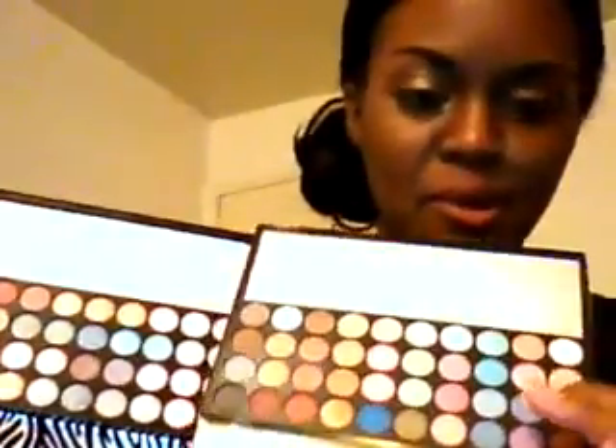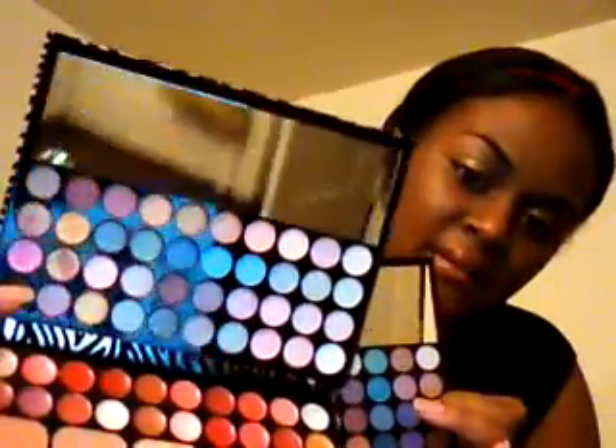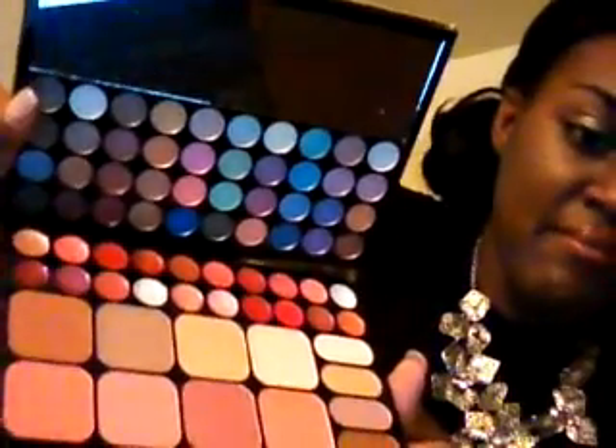So this one — shimmer, matte — I'll poke my finger on that. Maybe it's too much light, but you can see it. That's the shimmer one, and that's the matte.